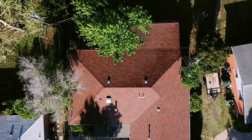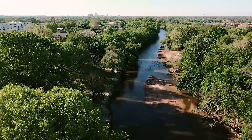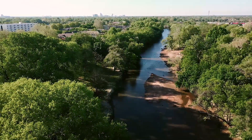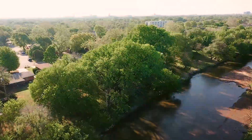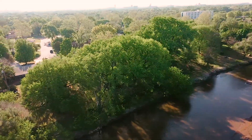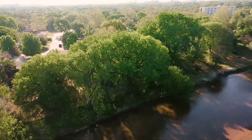A life of absolute convenience is guaranteed with such a prime location close to shopping, dining, and entertainment options. The central business district is just minutes away, along with the I-235 and K-96 for an easy commute.